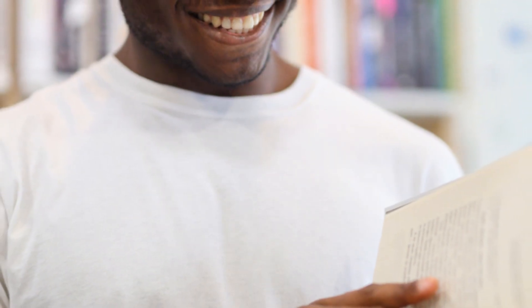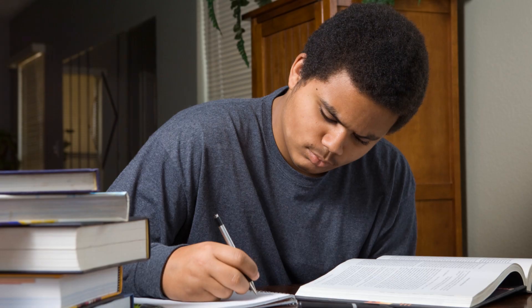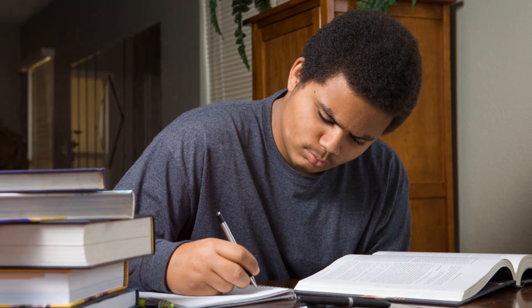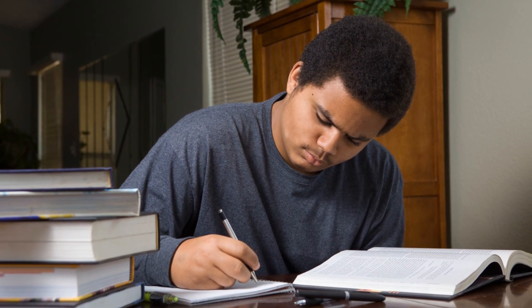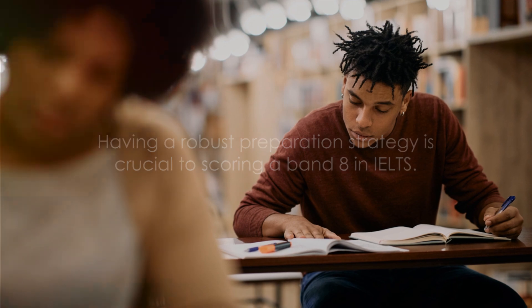There are numerous resources available for your preparation. Books can be your best friends in this journey. Online courses provide flexibility and are tailored to individual needs. Practice tests simulate the actual test and provide a realistic measure of your performance. Remember, the key to success in IELTS is a well-rounded preparation. Having a robust preparation strategy is crucial to scoring a Band 8.